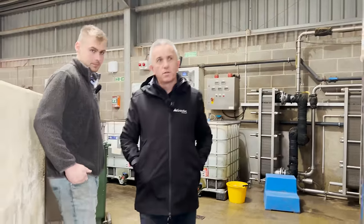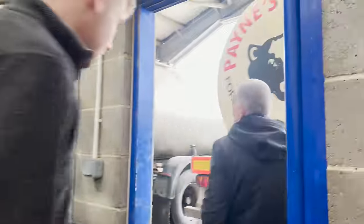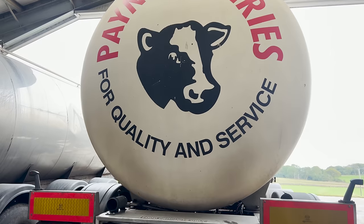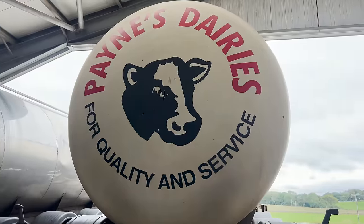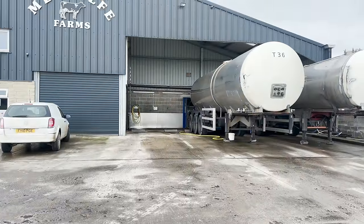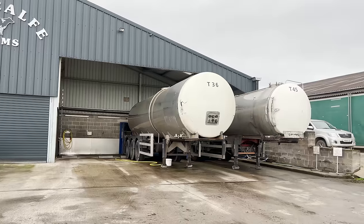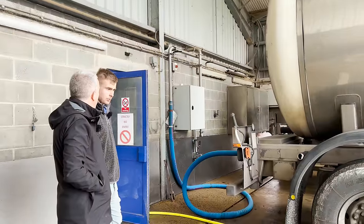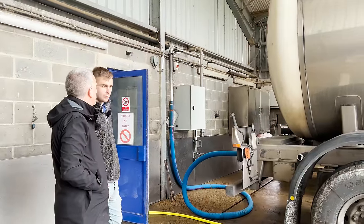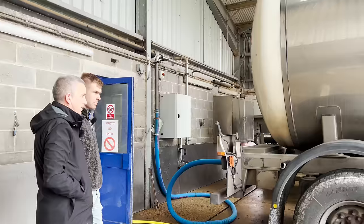As we're here, let's look at the trailers outside. So is it Payne's Dairies you're supplying? Yes, supplying Payne's Dairies, and we're sending two artics a day. How many litres roughly? Roughly about 48,000 litres a day going off the farm. It was up to about 50,000 but it's come back a bit due to silage quality and such. Two of these will leave the farm every day.